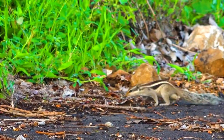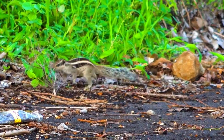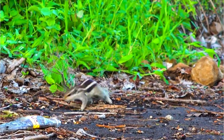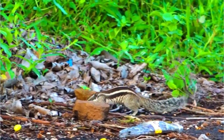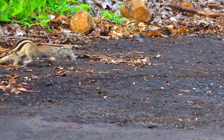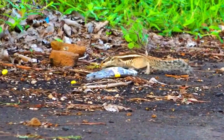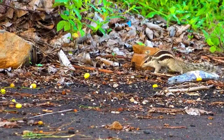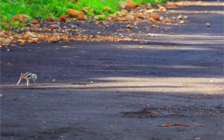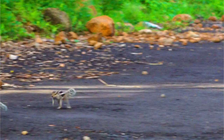Eastern Fox Squirrel. The Eastern Fox Squirrel is a species of tree squirrel native to Eastern North America. These squirrels are one of the largest squirrel species in North America and are known for their distinctive appearance and behavior. Here are some key characteristics and information about Eastern Fox Squirrels.